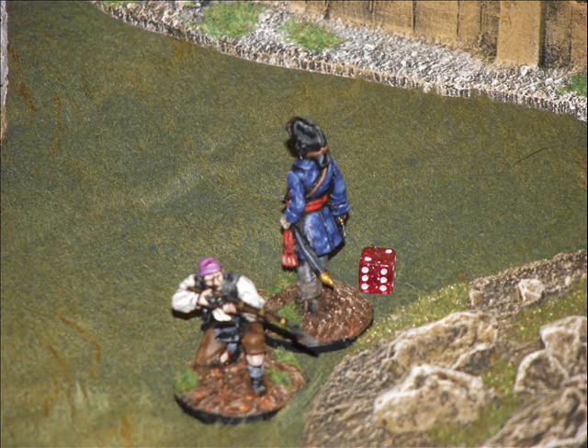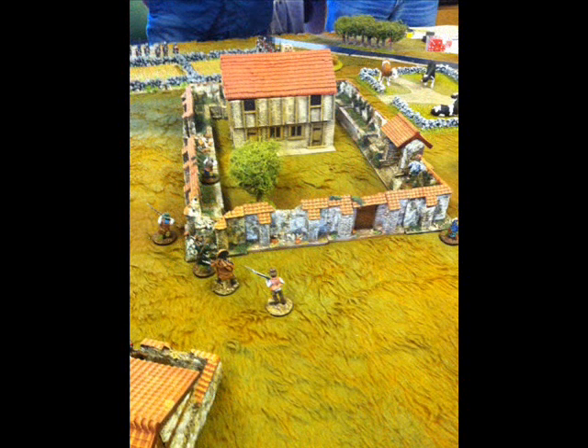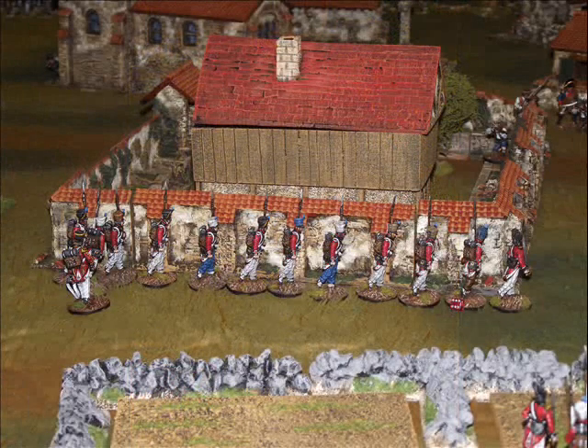Here we have the exploring officer. The dice indicates that he has been injured and he's wounded, so his movement rate is slowed and we now have got the local Spanish guerrillas moving up to cover his retreat. That will start to take on the French who can be seen moving up into the bottom of the town.